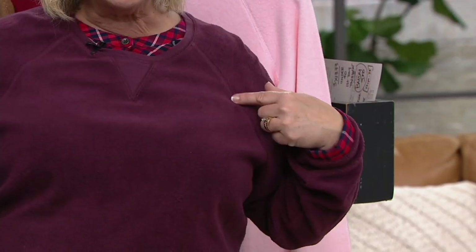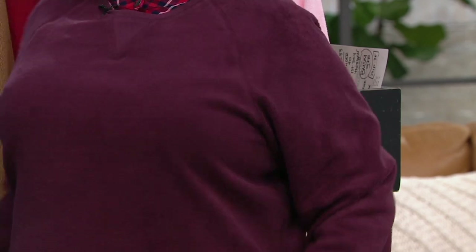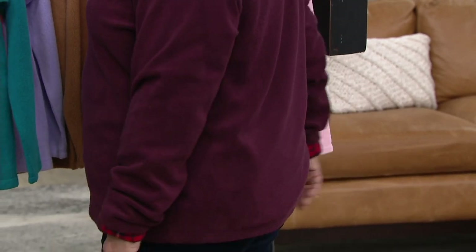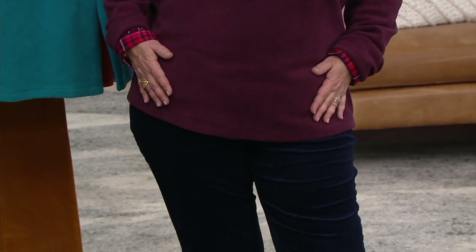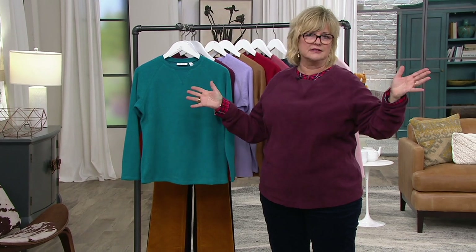You are saying that correctly — raglan sleeve with the stitch going down here, so everybody's shoulders look good in this. You can see there's plenty of room, and there's the length in the back for tush coverage. Just a great, super soft top. We're stressing cozy, cuddly dressing right now, and I think this top is the epitome of that. It's just wonderful.